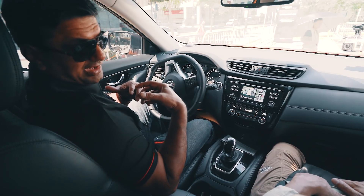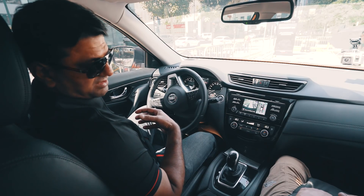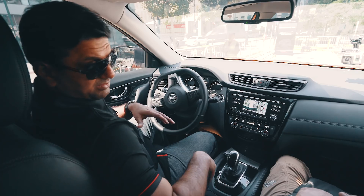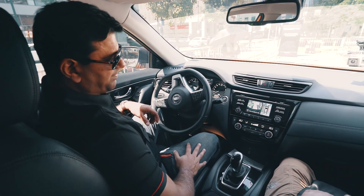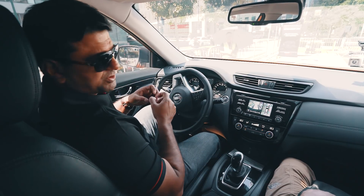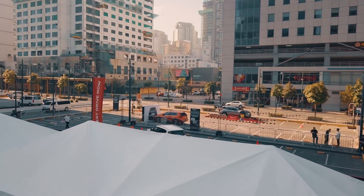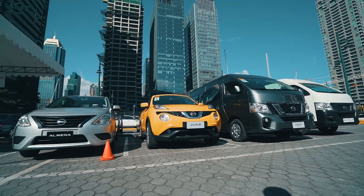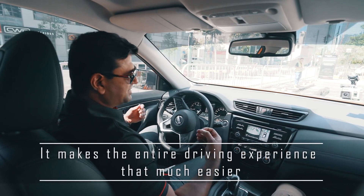So basically, there's only one wheel getting traction here, which is the left-hand rear wheel. And with four-wheel drive mode — by the way, this is the most sophisticated feature in this segment — it can get power to that one wheel where there is traction and get the vehicle moving. It's not just about parking; it actually makes your entire driving experience that much easier.